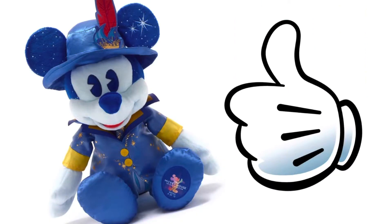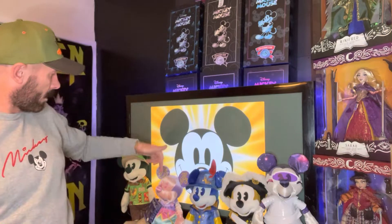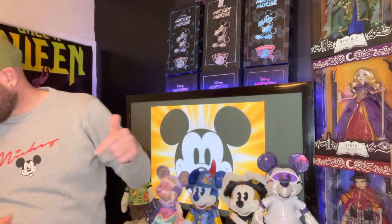I'm liking that one — he's also got stars on his head. There's the collection so far: Space Mountain, Pirates, Peter Pan, Small World, and Tiki Room. Hopefully I won't be missing any by the end of this video. On to the next box.